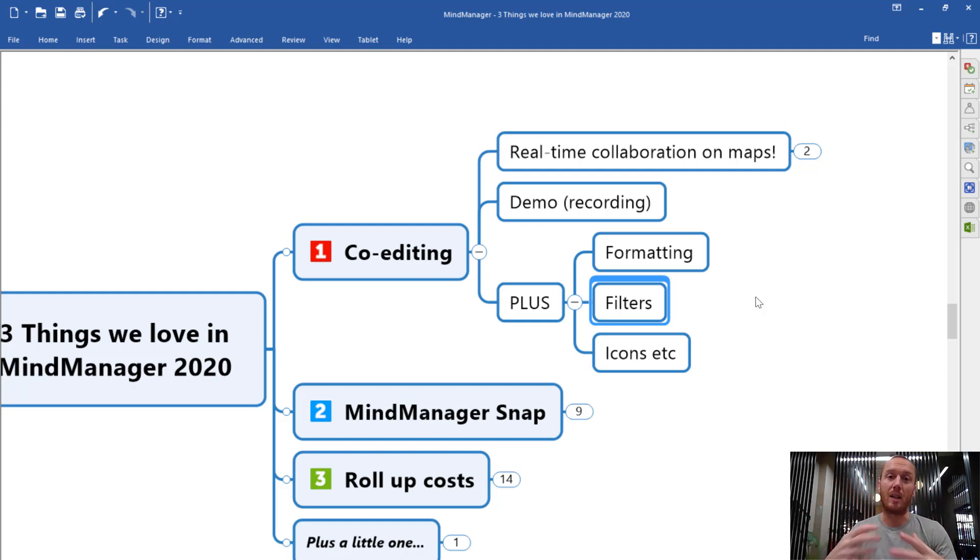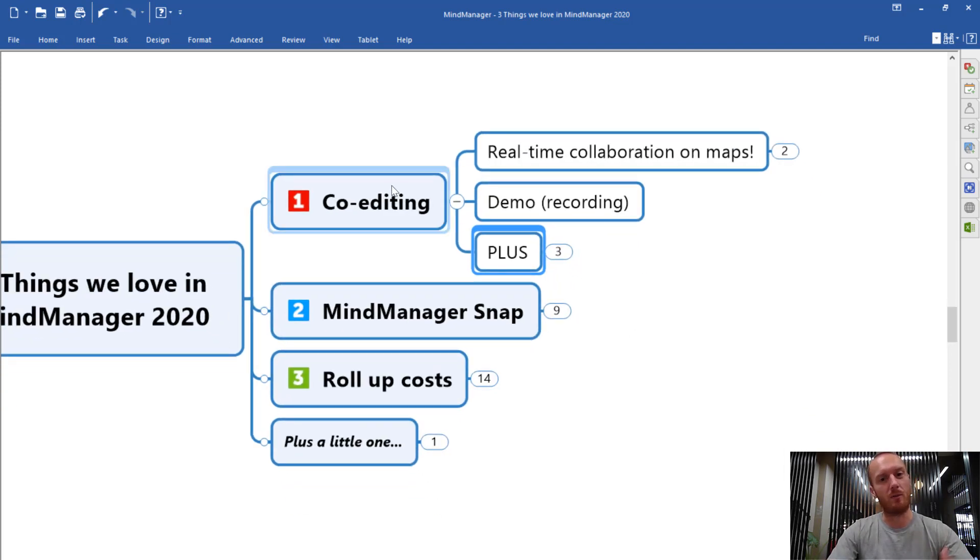The best recommendation is to go and give that a try, get collaborating with somebody else on a MindMap and see how that goes for you. We really think this is a massive step forward for MindManager, so it's very exciting.